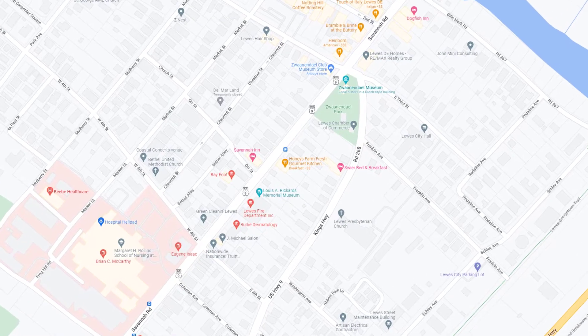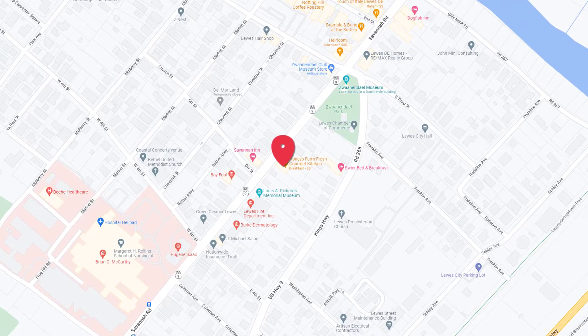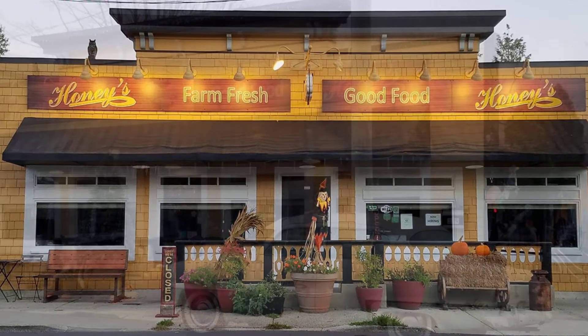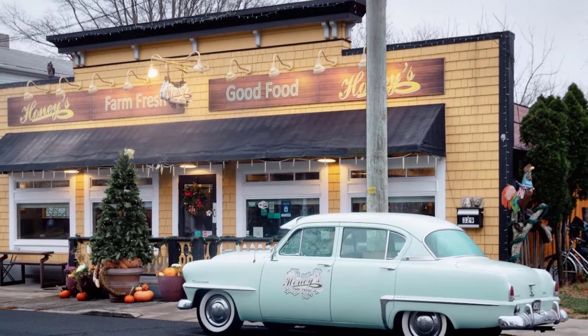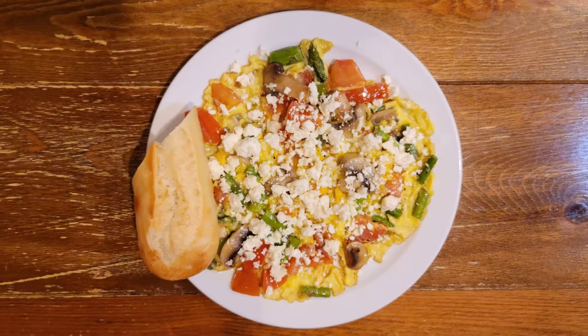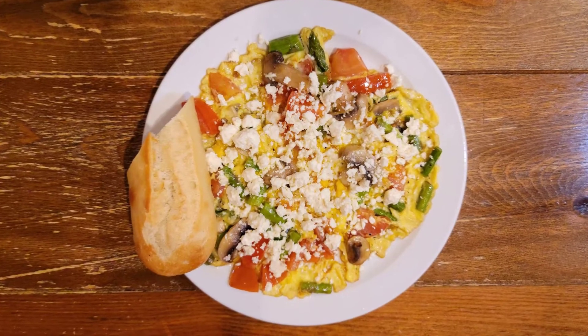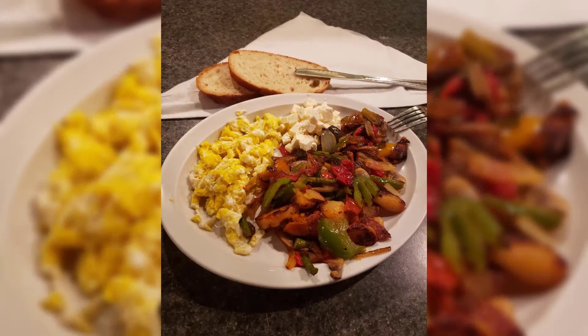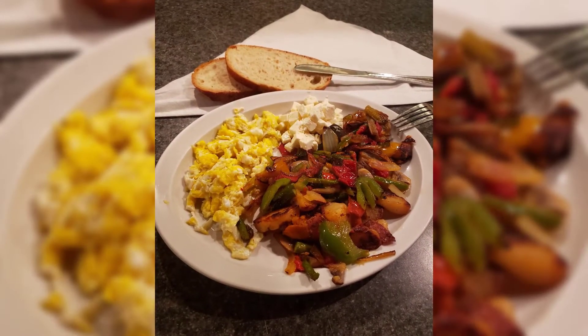Number two on the list is going to be Honey's Farm Fresh Gourmet Kitchen. It sits right there on the main road as you're headed into town, and it is a staple of the lunch and breakfast scene there in downtown Lewes. They are known for their variety of omelet selections, and trust me when I say that you are not going to leave there hungry if you order one of the omelets. They are very hearty in size, and you've got a plethora of options to choose from, so you won't be disappointed.